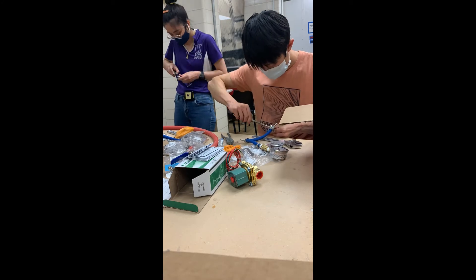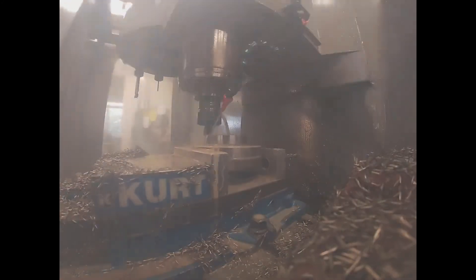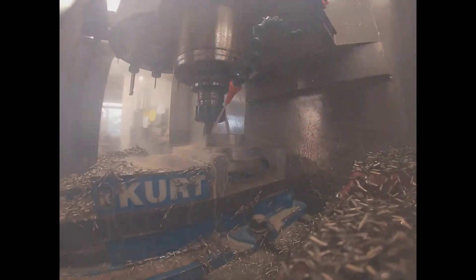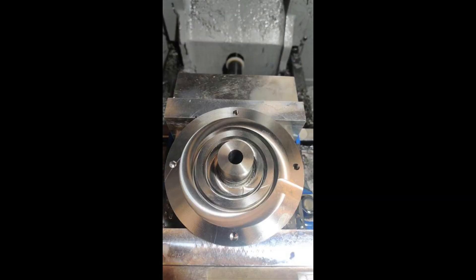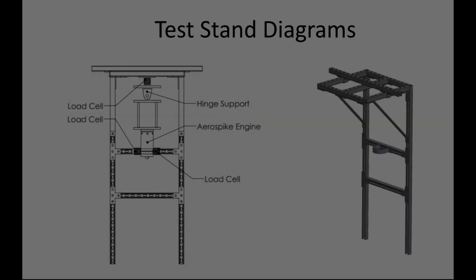Once we had our design, we faced our biggest hurdles: assembly and manufacturing. Slowly but surely, the pieces came together, while the fluid injection design is being saved for future projects.